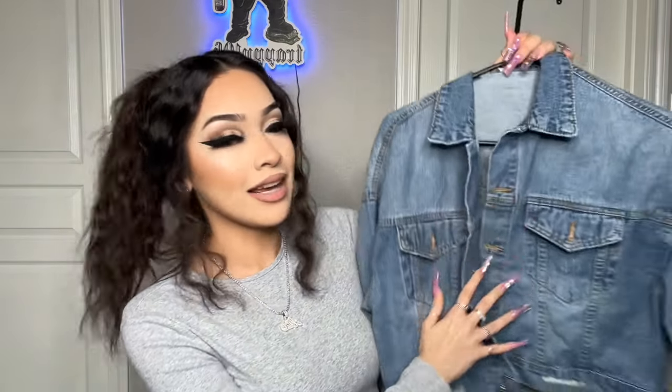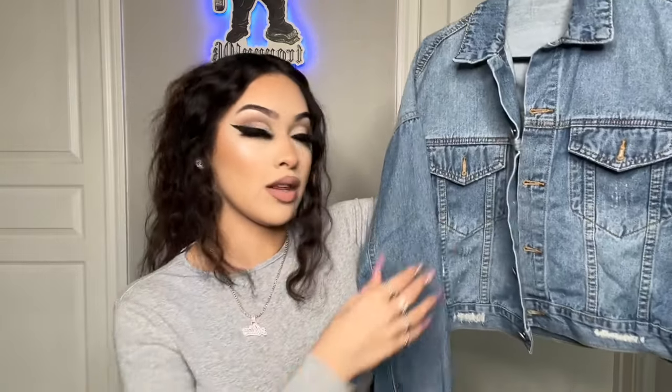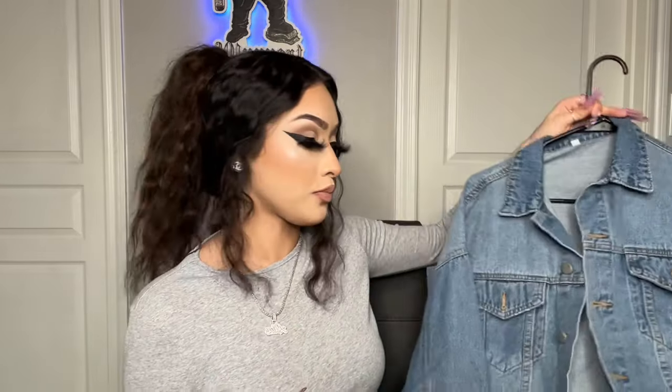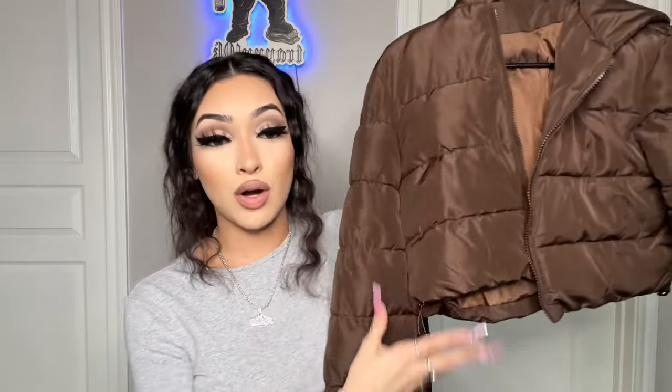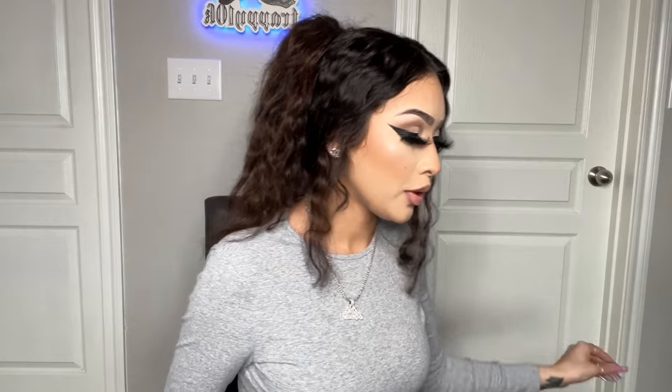The next thing I got was this jean jacket. I had two but I don't know what happened to them, so I just had to get another one because staple pieces go with everything pretty much. It's really cute, it fits perfect, and it's a little oversized which is what I wanted. And then I got this brown cropped puffer jacket. I like this one because it's not super puffy. I'm going to get it in black too — it has a little hoodie and everything. Super cute.